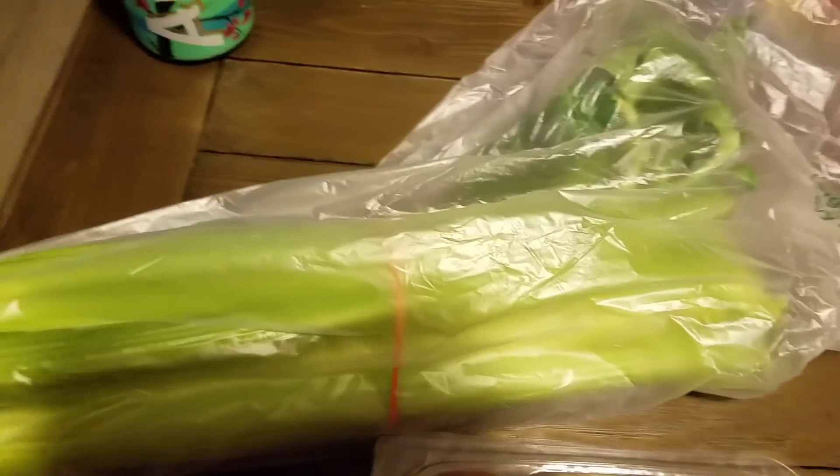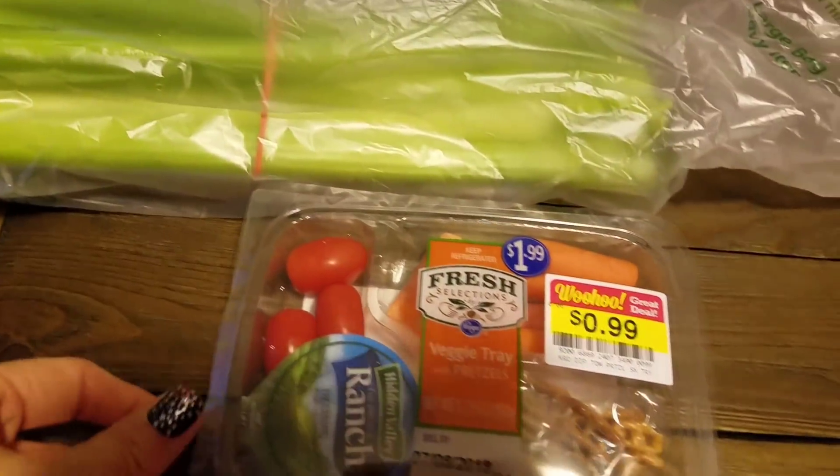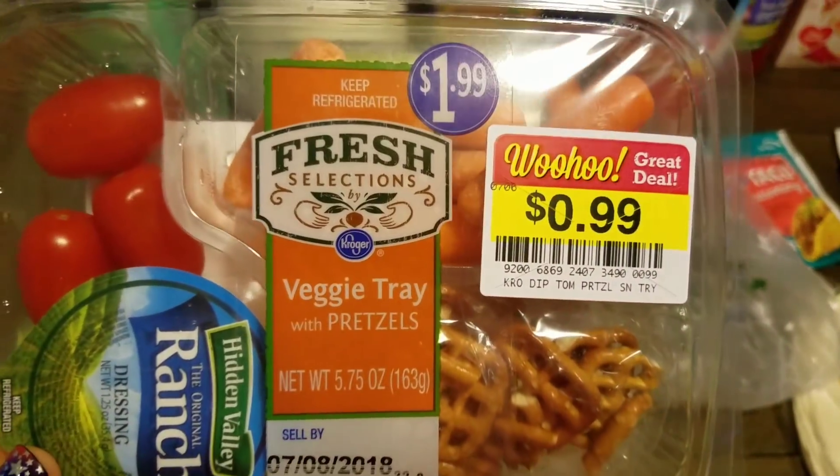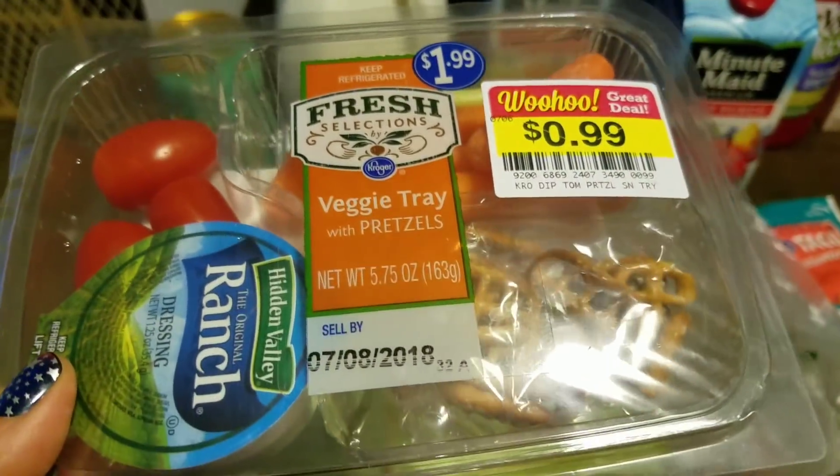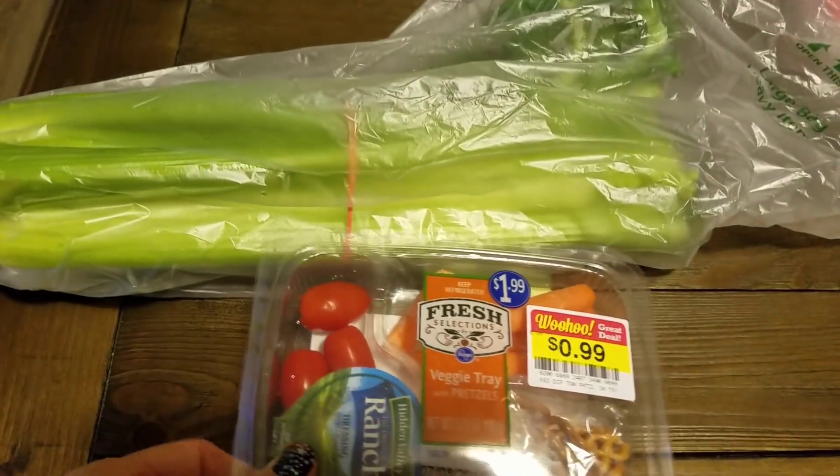I picked up a thing of celery for snacking. They also had this little tray for $0.99 — it's got pretzels, tomatoes, carrots, and ranch in it.